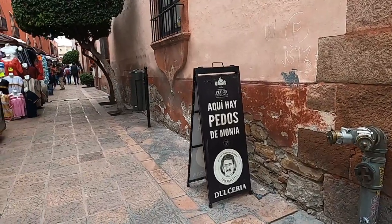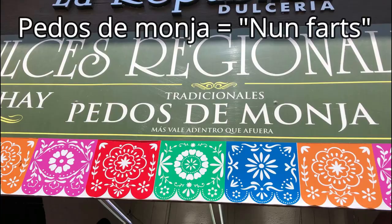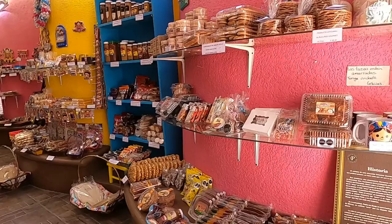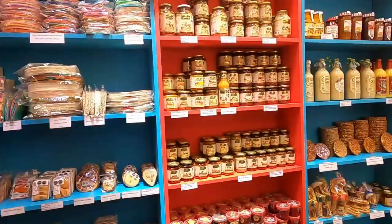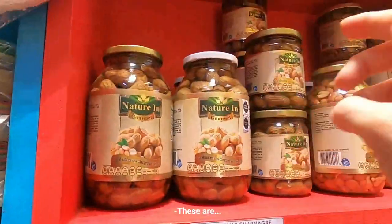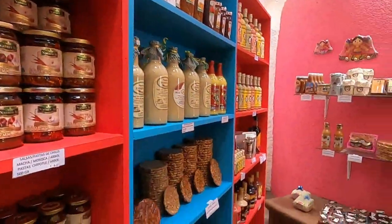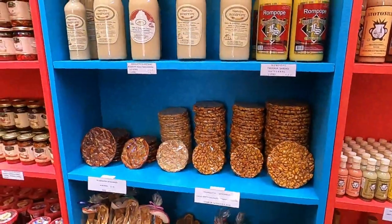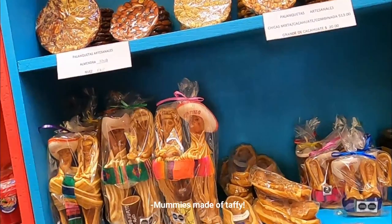All over, we had seen signs that candy shops are selling pedos de monja, which translates as nun farts. We finally decided to go into a candy shop to check it out. These are peanuts in the shell in vinegar. There was also a mummy made of taffy.